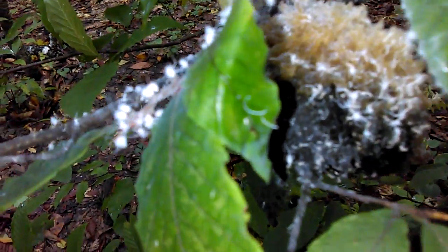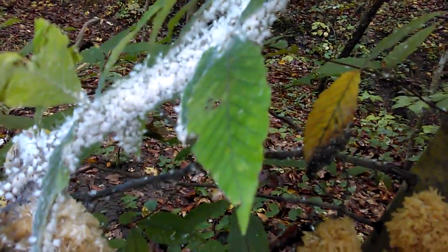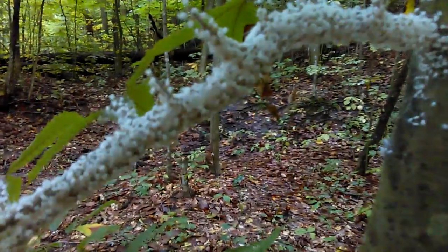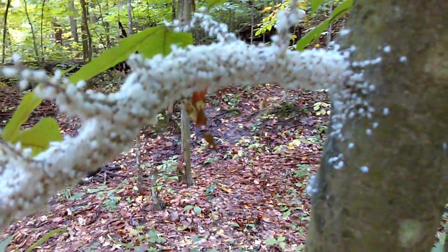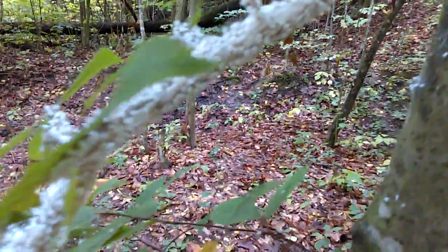I'll definitely take a picture. As you can see, they're all waving in the air. If I disturb the plant, they get even crazier. Hopefully it's not some kind of alien force — just kidding. It's nature at work.